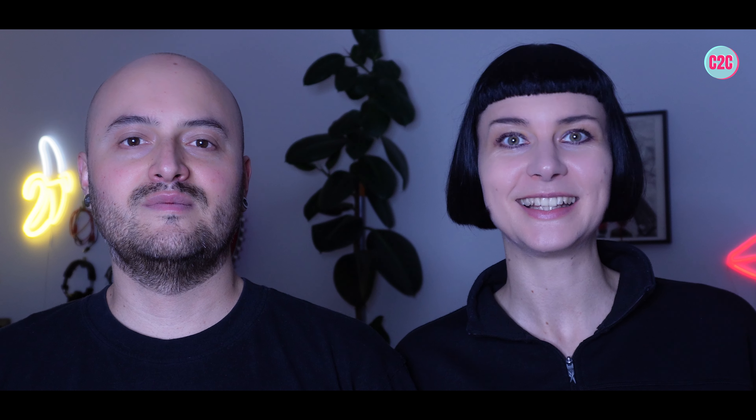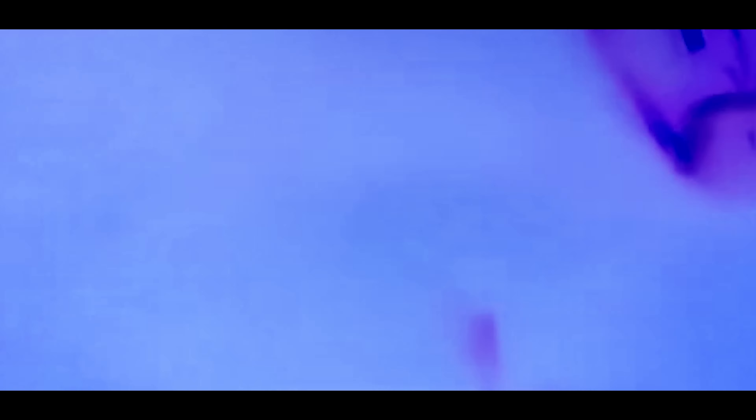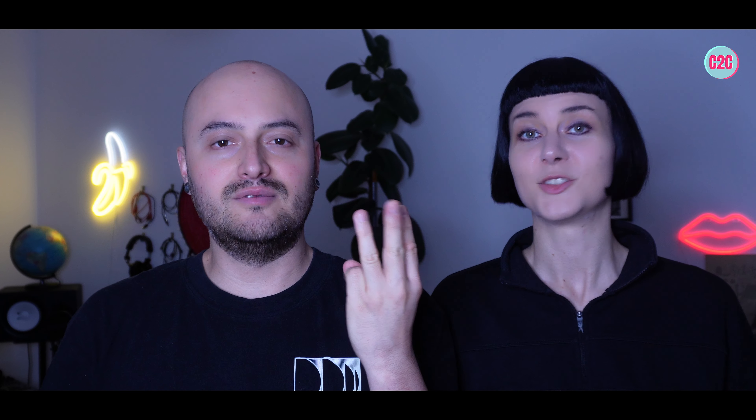Today we'll be reviewing Foreplay at KitKat. We'll talk about different aspects such as the crowd, the vibe, the music, location and dress code.